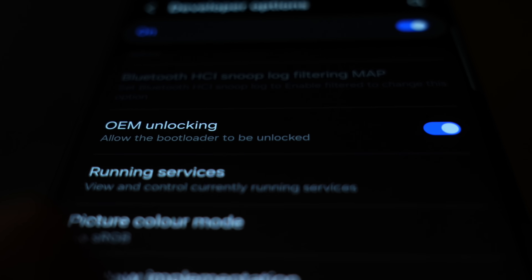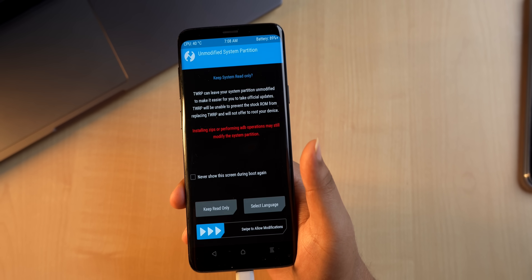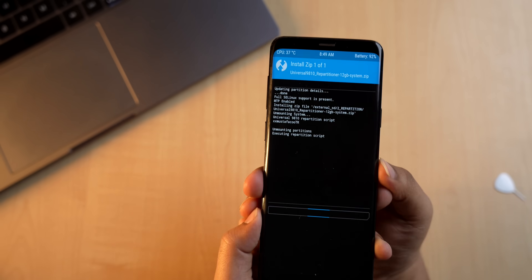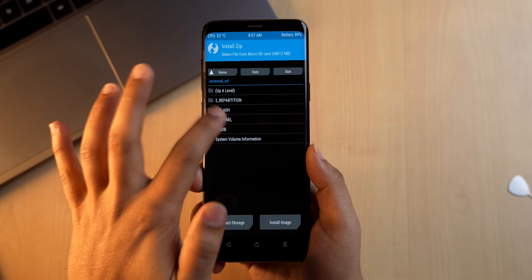For installation, turn on OEM unlocking and USB debugging in settings. You'll need a laptop — download Odin and install TWRP via Odin. Once done, reboot to TWRP, go to wipe, format data, and type yes. Then flash the universal repartition files, flash the One UI 7 beta port, tap install image and flash the vendor and system files, and finally install the kernel files. Note: Samsung voids your warranty if you root or flash your phone, and if you soft-brick it, they'll ask you to replace the entire motherboard.